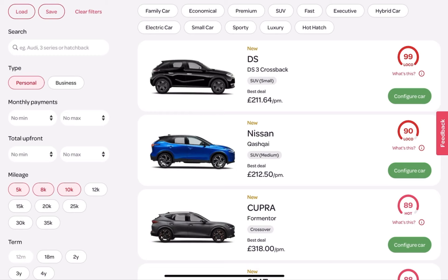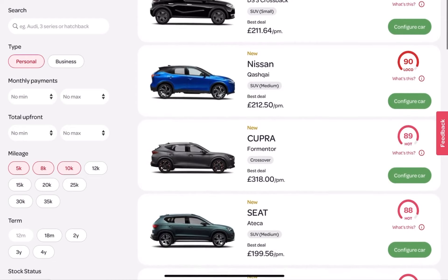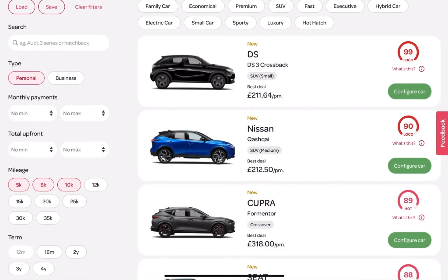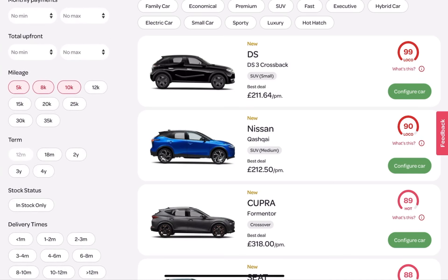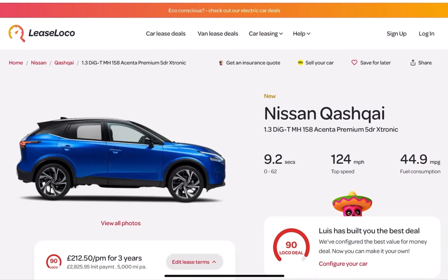As we scroll down on the new site, the main changes are on the right-hand side. We don't have seven Nissan Qashqais on page one of search — we've consolidated all models within one search result. So we've got the DS3, the Qashqai, the Cooper, Formentor, and Tecna and so forth. It's a much cleaner look and feel, and from a user's perspective they can get straight into a particular model range. I'll click into the Qashqai for consistency with the old site demo.